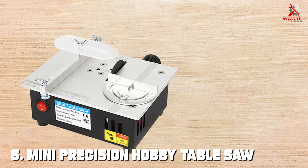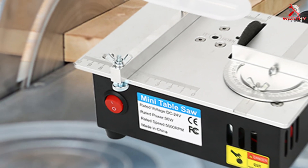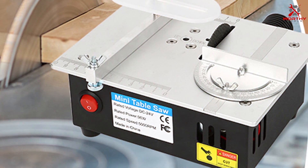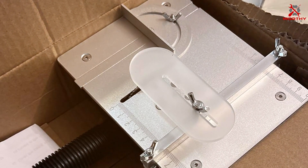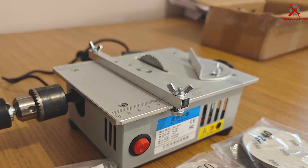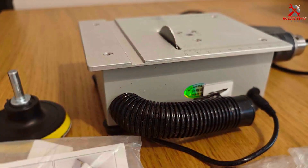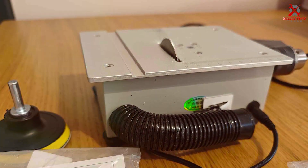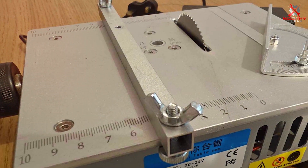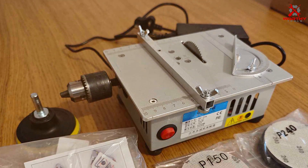Number 6: MINI Precision Hobby Table Saw — a compact yet powerful tool for detailed work. This table saw is ideal for hobbyists and craftspeople who require precision for intricate projects. The standout feature is its precision: the fine-tooth blade ensures clean, detailed cuts, perfect for miniature models, intricate designs, and detailed woodworking. Its compact size is a huge advantage, allowing for easy storage and portability, making it perfect for small workspaces. Despite its small size, this saw doesn't compromise on quality. The robust construction ensures durability, and its design offers stability during use, crucial for achieving precise cuts. The user-friendly interface makes it accessible for woodworkers of all skill levels. This MINI Precision Hobby Table Saw is a must-have for anyone involved in detailed woodworking or model making. Its precision, portability, and ease of use make it an invaluable tool for intricate projects.